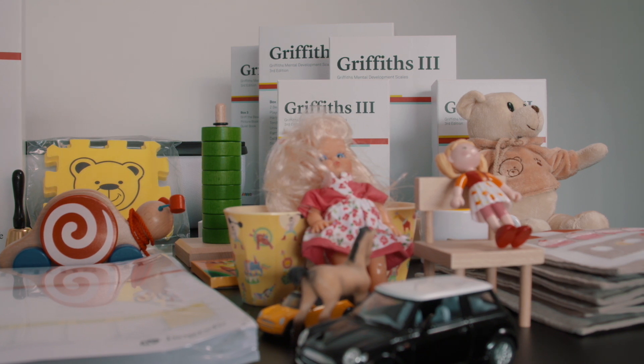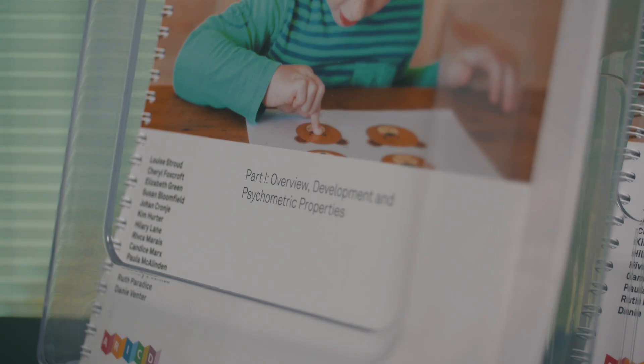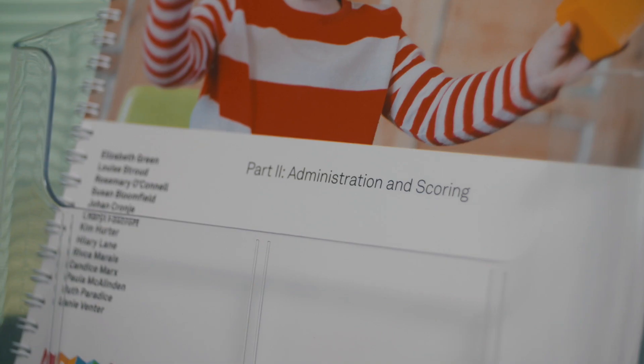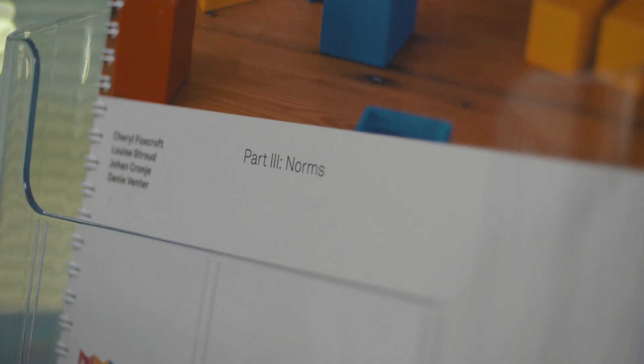ARICD is the Association for Research into Infant and Child Development, and it was founded to promote research in the area of child development and also to support the scales and keep them up to date. They are now used widely by paediatricians, psychologists, and allied health professionals working in a developmental team.